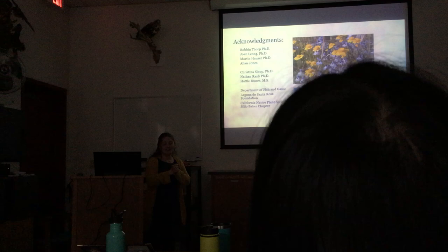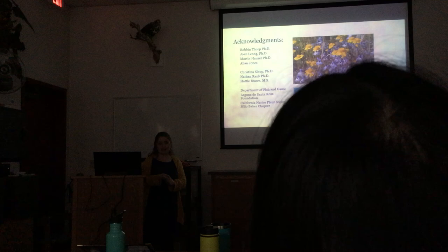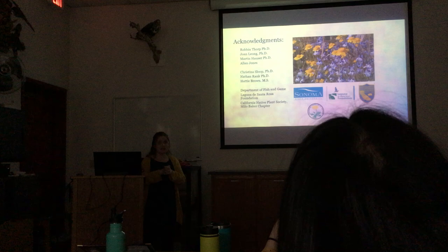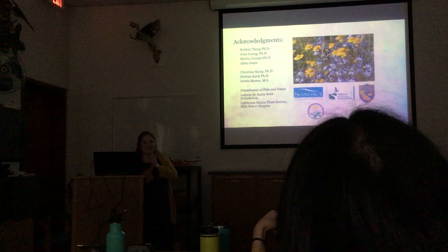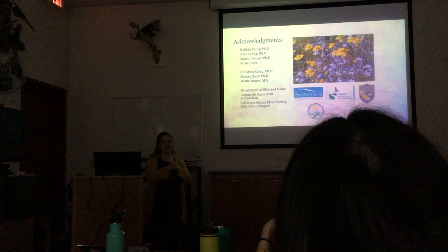I want to acknowledge the people who helped me: Robin Thorpe and Joan Leong; Martin Hauser, an entomologist at the California Department of Food and Agriculture who studies syrphid flies and helped me identify them; and Alan Jones, a photographer from Davis whose pictures are included in this presentation. Funding came from Sonoma State University, the Laguna de Santa Rosa Foundation, the Department of Fish and Game, and the California Native Plant Society.